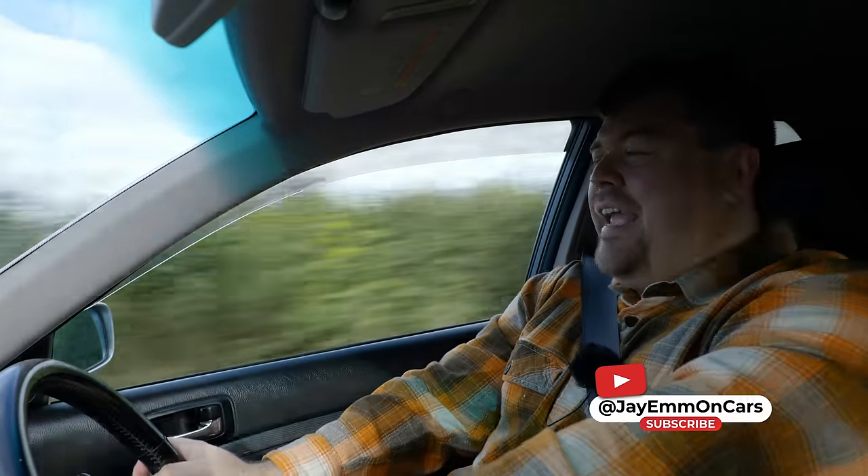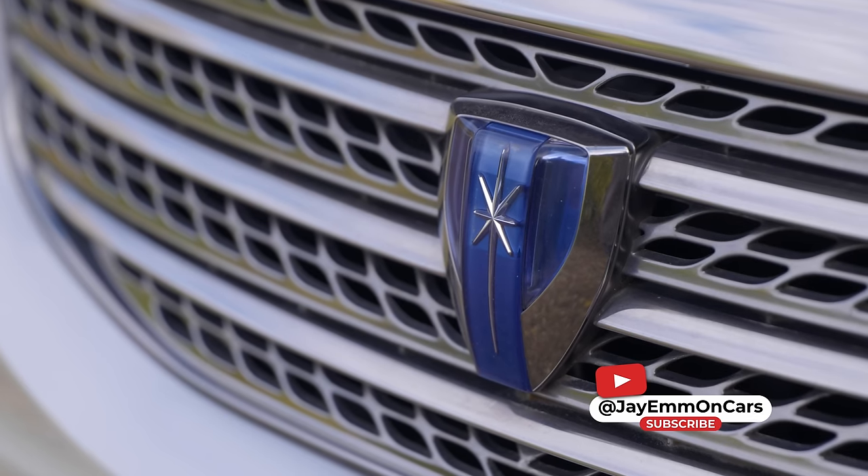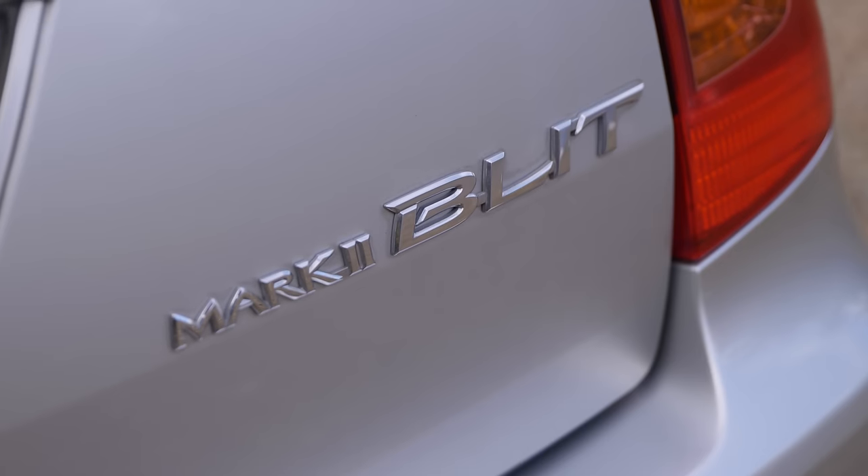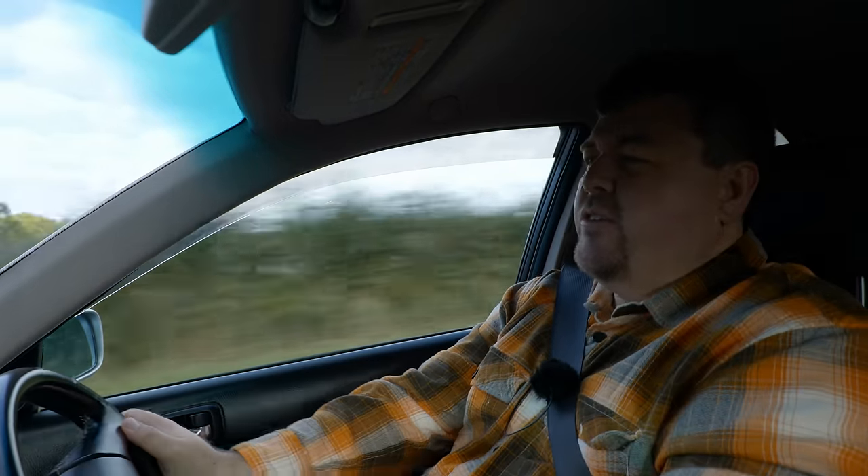Hello everybody, today on It Came From Japan, this — the Toyota Mk2 Blit. What is it and why would you want one? Find out in today's episode of JM on Cars.